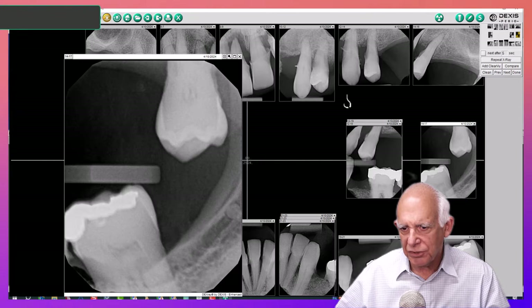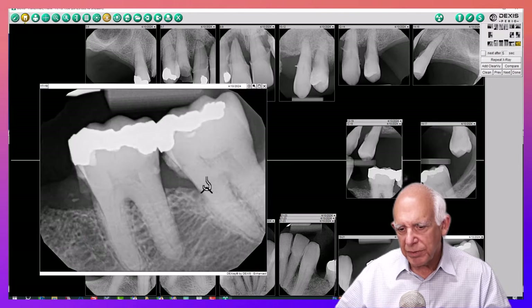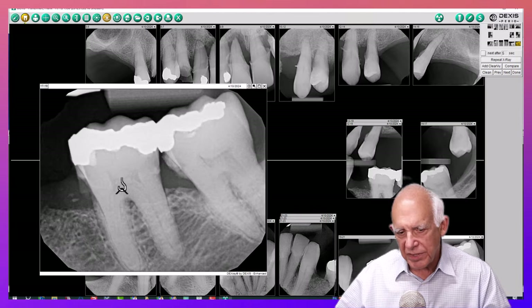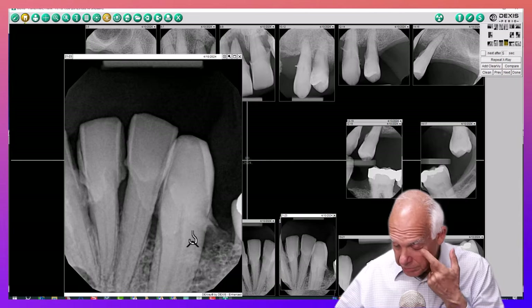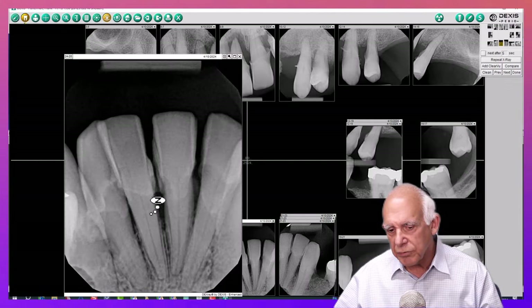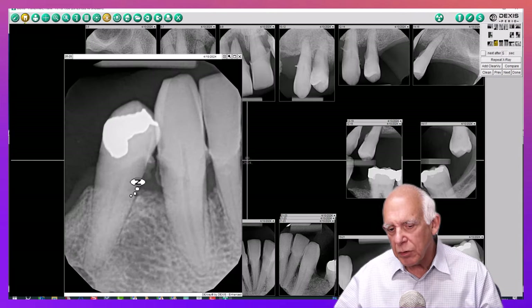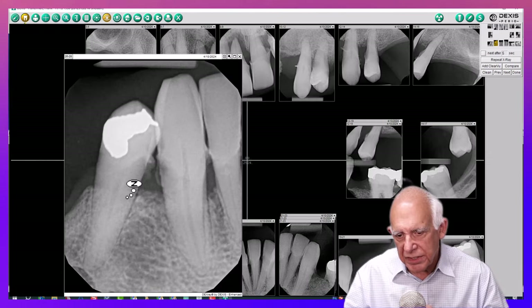Don't jump ahead to treatment until at least we evaluate the bone support. Now take a look on the lower — what do you think of the bone support on 18 and 19, maybe 17 and 18? Can you work with that? How about 22? You'll be able to see it better in the CAT scan. Lower incisors — missing bone support. But look at what's down here and over here. It's a gross-looking case, but in spite of that, in spite of the fact the patient hasn't seen a dentist in 20 years or more, there's still bone support.